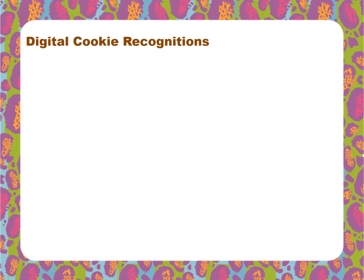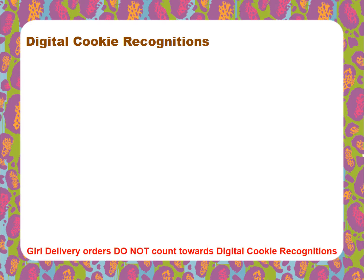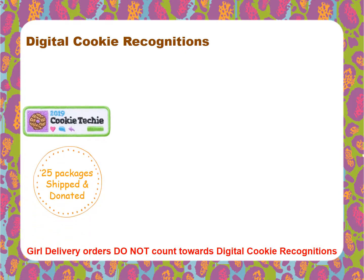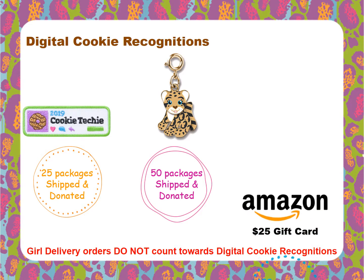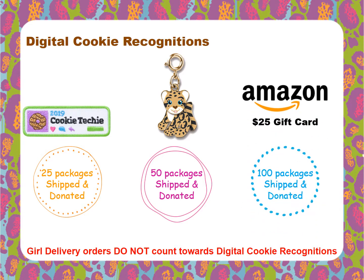Not only do girls have lots of fun creating their own webpages and marketing their sales online, girls can earn recognitions for selling shipped and donated cookies through Digital Cookie. Please note that girl delivery orders do not count towards Digital Cookie recognitions. Girls earn the Cookie Techie Patch when they sell 25 shipped and donated packages. Girls earn the Mascot Charm when they sell 50 shipped and donated packages. And girls earn a $25 Amazon gift card when they sell 100 shipped and donated packages.